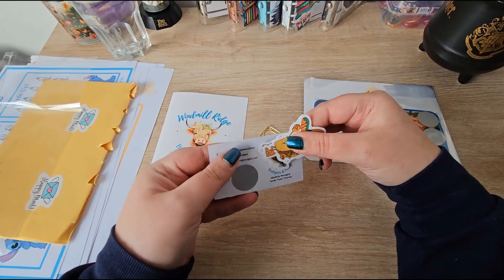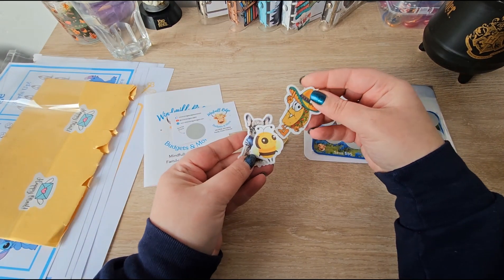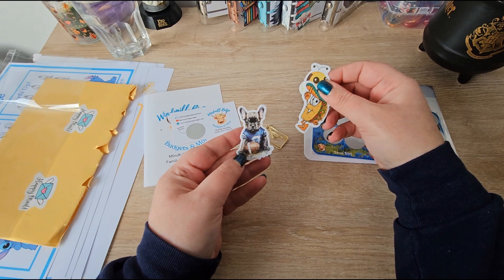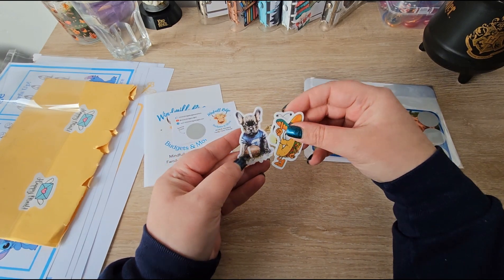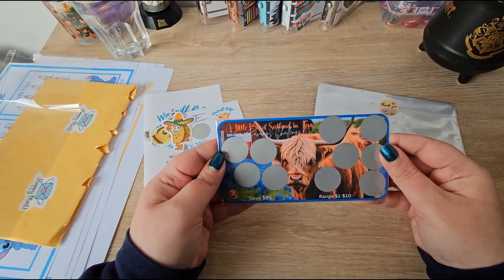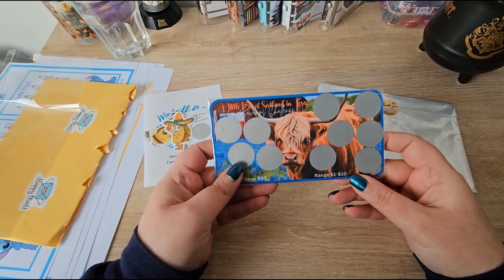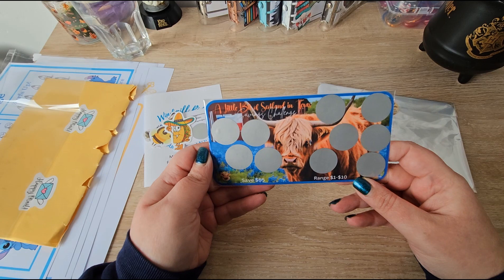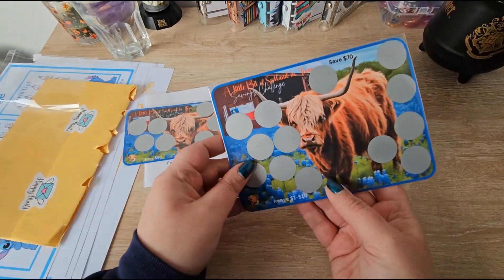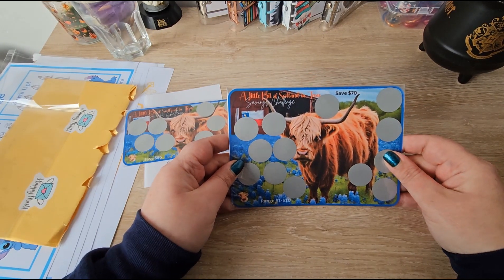'Amy, thank you for the shoutouts and support. XO Susan.' Oh that's lovely! And look at this clip — oh my goodness, this is so cool! And it's got a wee scratch-off on it as well — a surprise scratch, that's so cool! I've got a taco, a bee... oh my son would love this, he loves pugs and that sort of dog. So we've got a little bit of Scotland and Texas savings challenge — it's 55 dollars with a range between one and ten. Look at that Highland coo! And you can see the flag there. This one saves 70, and the range is between one and ten — perfect for my budget.